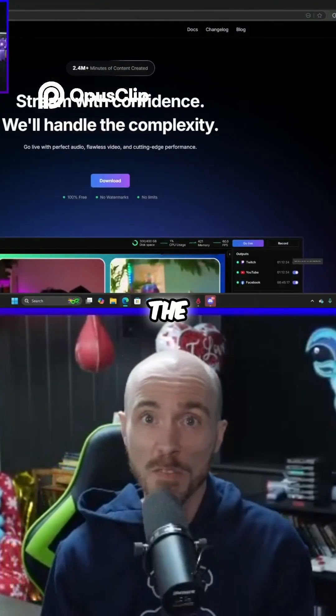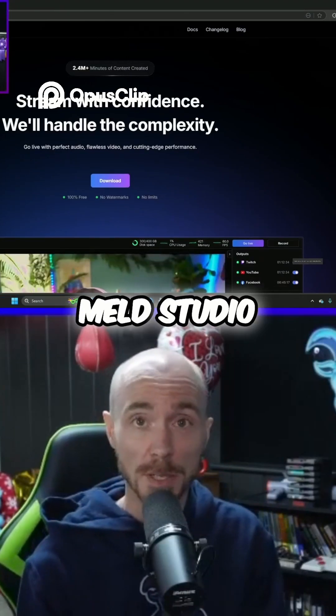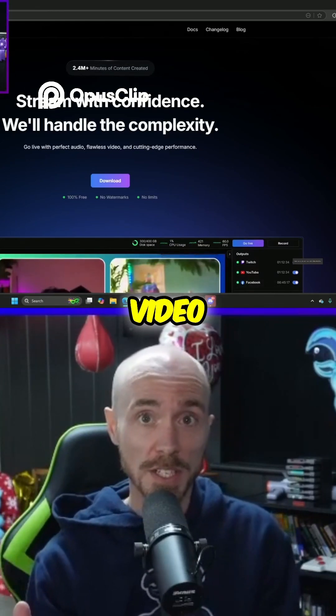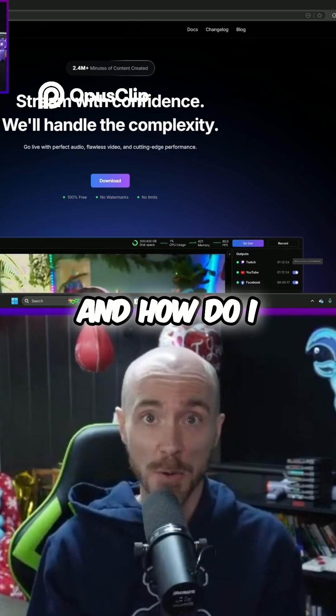Here we are on the stunning Meld Studio landing page — link in the description. I've never logged into Meld Studio before, and that's by design, because I want to demonstrate that there is nothing here that's going to make you scratch your head and wonder what the hell this is and how do I do it.